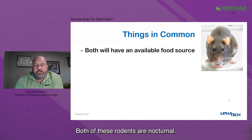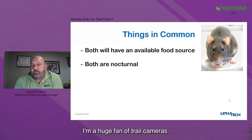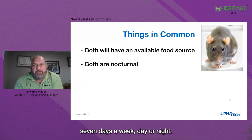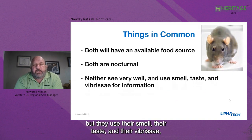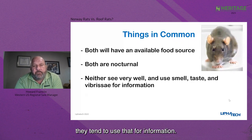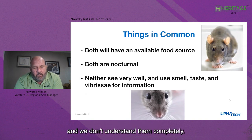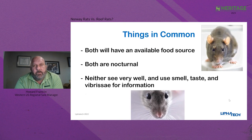Both are nocturnal and tend to do most of their moving at night. I'm a huge fan of trail cameras, especially in problem situations where you're not sure what a rodent is doing — trail cameras can be there 24 hours a day, seven days a week, day or night. Neither rodent sees very well, but they use their smell, their taste, and their vibrissae — those whiskers on their face — for information. Each one of those vibrissae attaches to a nerve ending. They sense motion, temperature change, and give tons of information to the rodent as it's moving around.